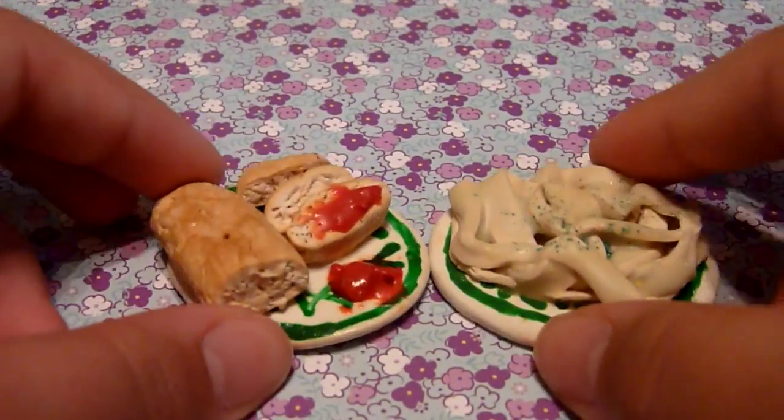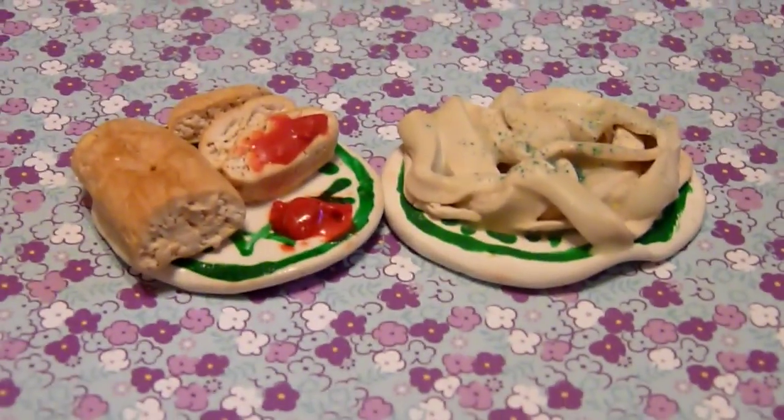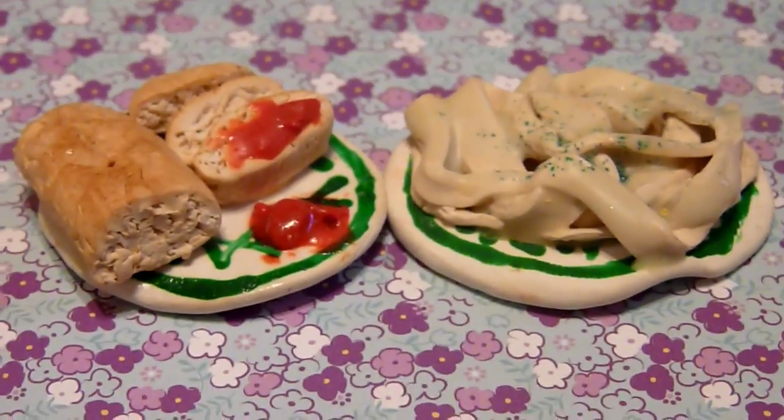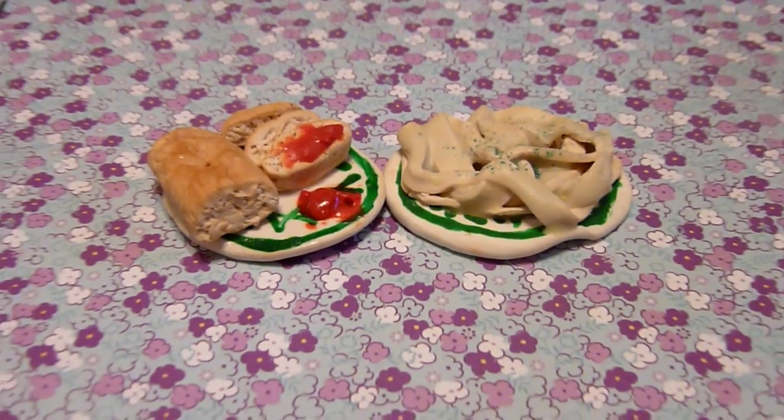The next question is: what is your favorite polymer clay YouTuber and who would you want to meet? My favorite polymer clay YouTuber is Sugar Charm Chop. Sorry about the background noise. She just makes the most realistic charms that I've ever seen, and these are just some that I've remade myself from her tutorial. I just love watching every single video on her channel because they are just amazing.